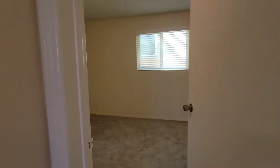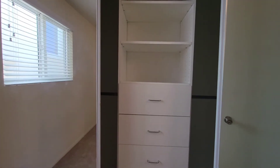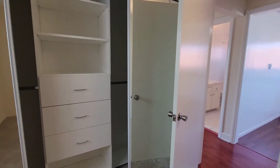And then we're going to the bedroom that just recently had the closet organizer built, and those are rolling sliding mirror doors.